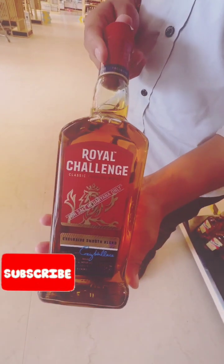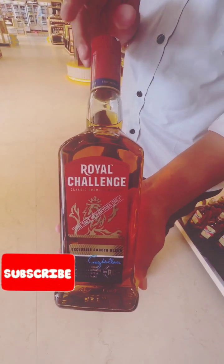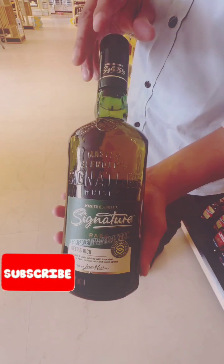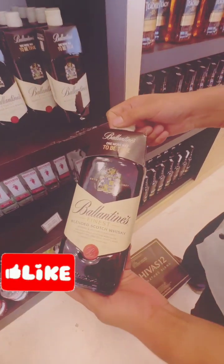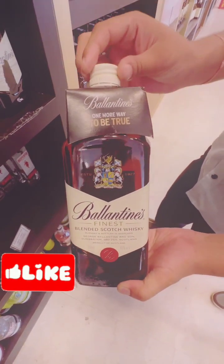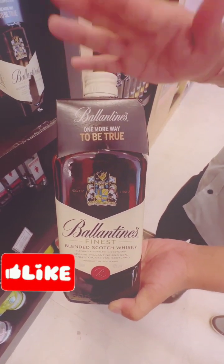This is Royal Challenge whisky — it is 500 rupees, 350 rupees per bottle. This is the Signature — it is premium whisky at 750 rupees per bottle, and it will fall to 600 rupees. The price of this brand is more of a smoky whisky — this is 1,000 rupees and you will get 900 rupees.